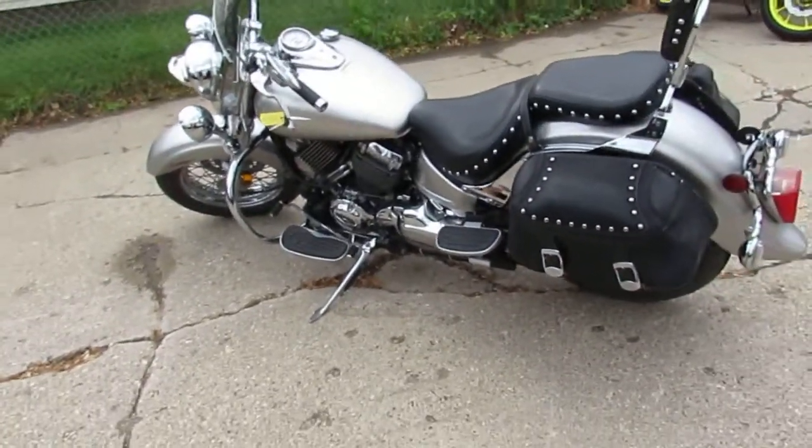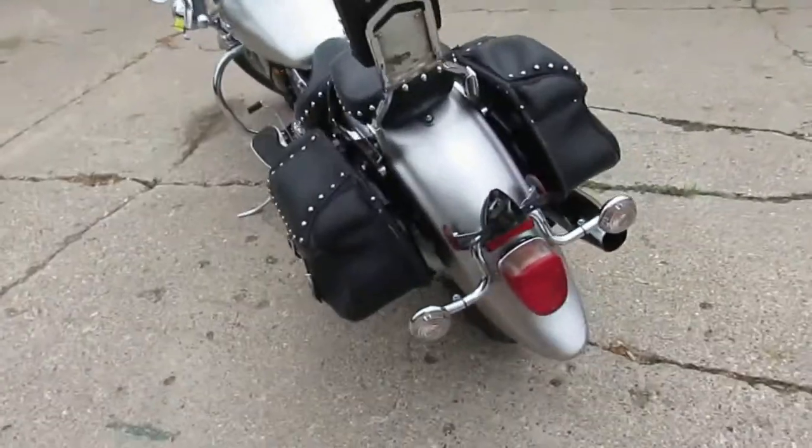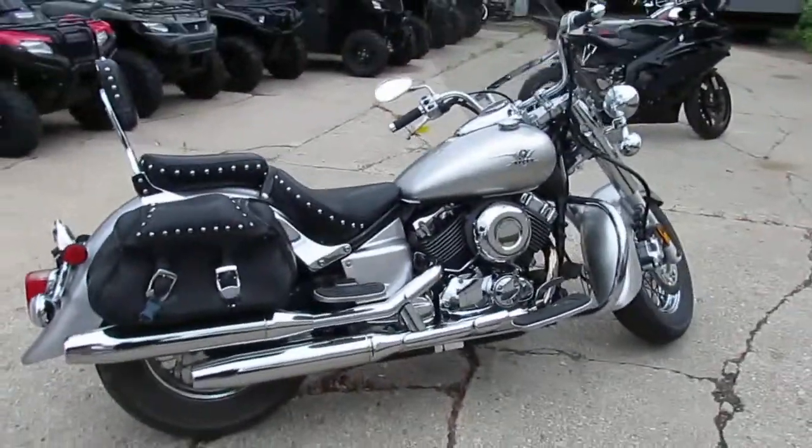Loaded up with a windshield, saddle bags, passenger backrest on it. Tons of chrome. This thing's got it all. We got this thing priced to move. 2008 V-Star 650, $2,599.